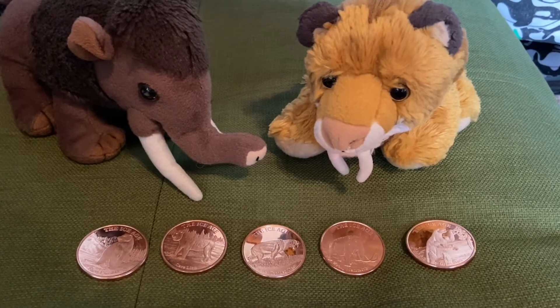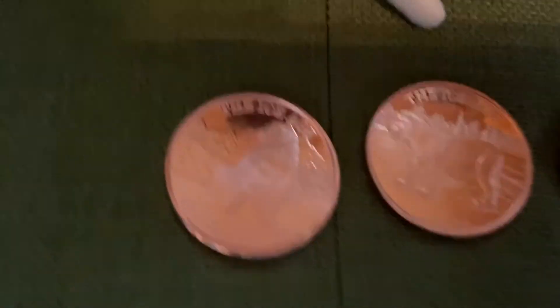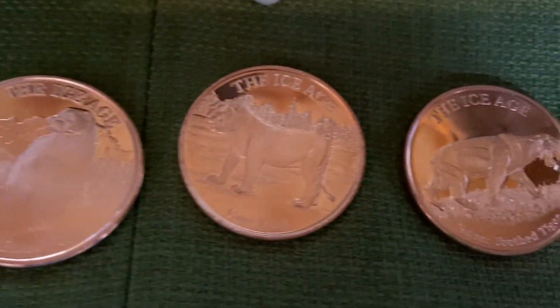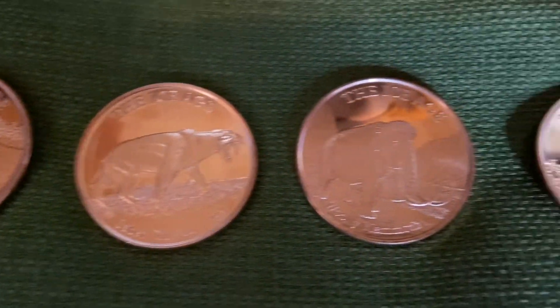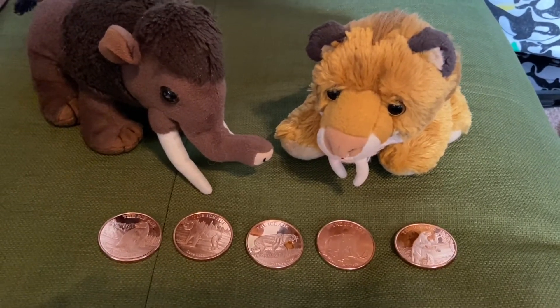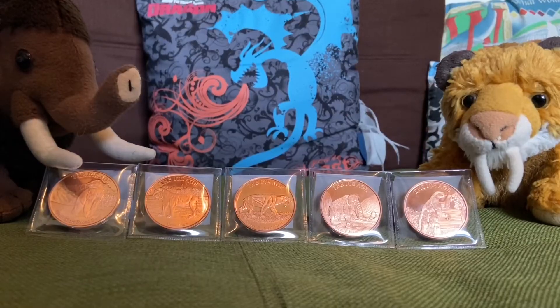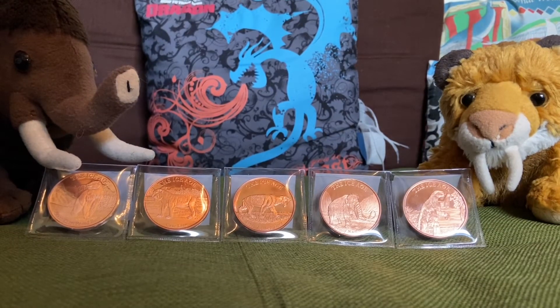So folks, this is our coin collection — our collection of Ice Age animals. We got the short-faced bear, the cave lion, the Sabertooth Tiger, the Wooly Mammoth, and the giant ground sloth. It's a very nice collection. We're glad we bought it — we don't think it was a waste of our money. We like it. And we put the coins back in their little plastic packages for safekeeping.